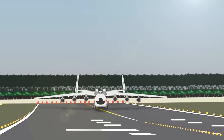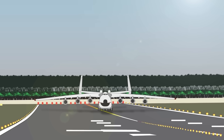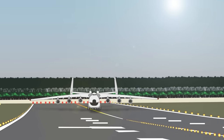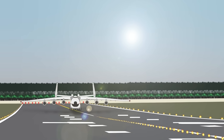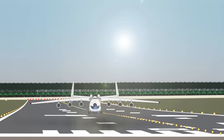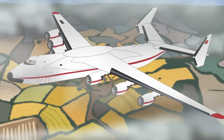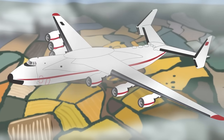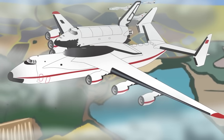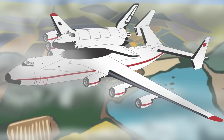The Mriya first flew on December 21, 1988, only a month after the Buran's inaugural debut. On March 22, 1989, the Mriya broke a hundred aviation records, smashing the previous maximum takeoff weight held by the Boeing 747-400 by 245,000 pounds or 111 metric tons. In May, after conducting tests at the Baikonur Cosmodrome, the plane flew the 2,400 kilometers back to Kyiv in 4 hours 27 minutes, despite weighing 1.2 million pounds or 560 metric tons while carrying the Buran.